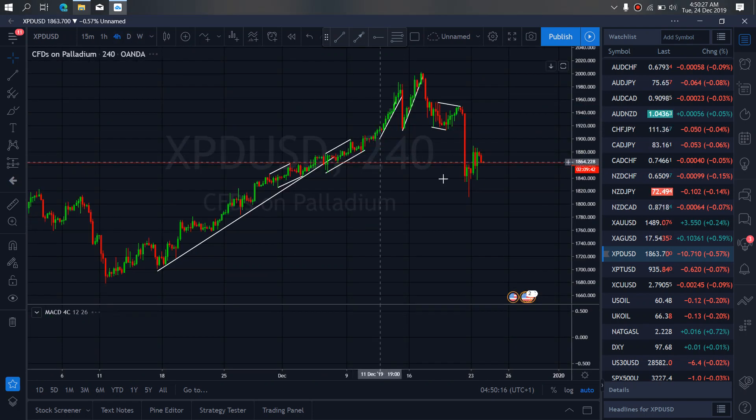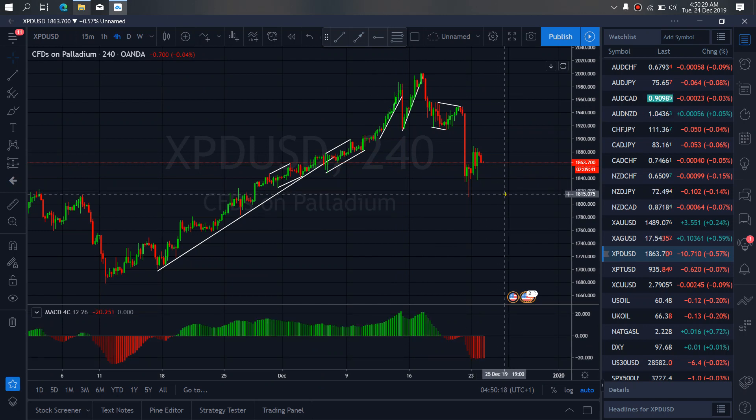If we zoom to the four-hour time frame, we want to watch this present correction they are making right now. We can drop with this trend. We test this top before they will break through — this is what we are looking at.